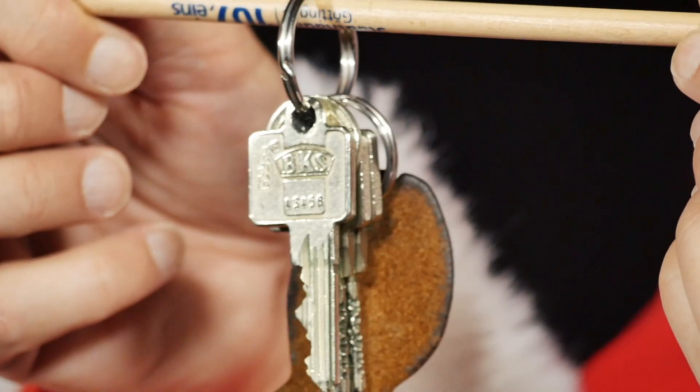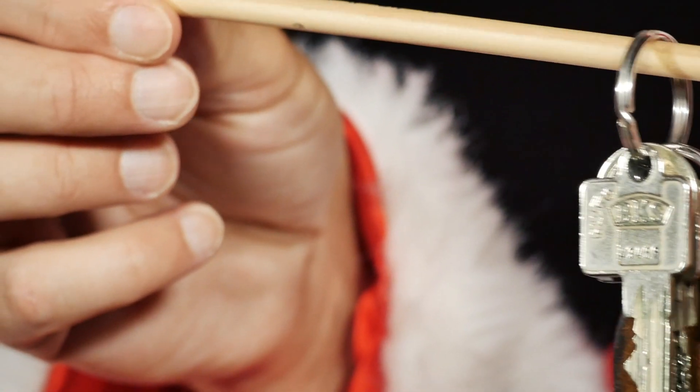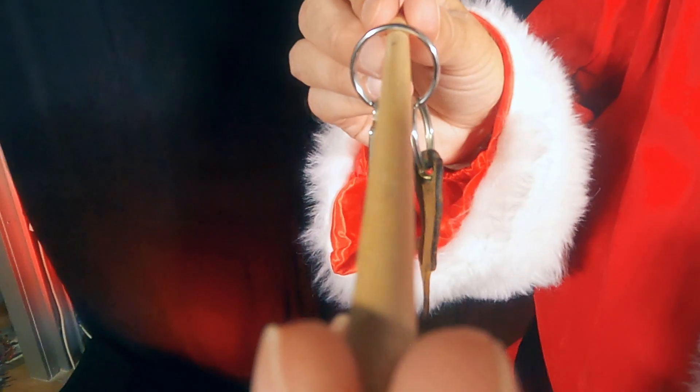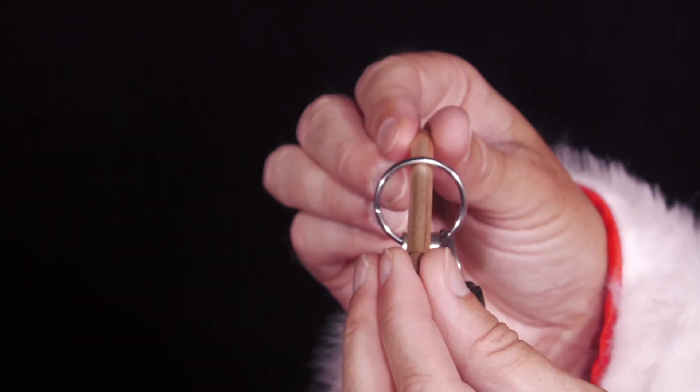If you now turn the pencil, you change the point of contact between the pencil and the keyring. The two still touch, but the friction changes from the slightly stronger static friction to the slightly weaker sliding friction. As a result, the keyring begins to slide down the pencil.